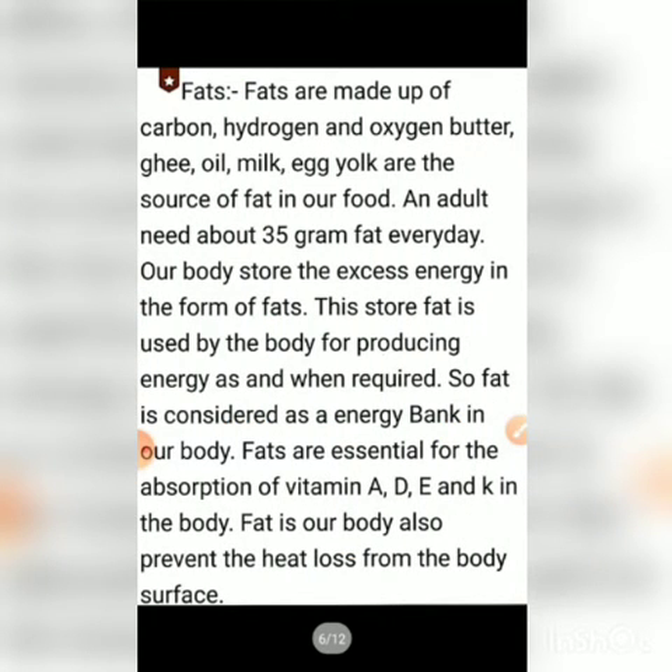Now we will study about fat. We have completed two topics: carbohydrates and protein. Now it is the turn of fat. Fats are made up of carbon, hydrogen, and oxygen — there is no nitrogen in fat. Sources of fat include butter, ghee, oil, milk, egg yolk.